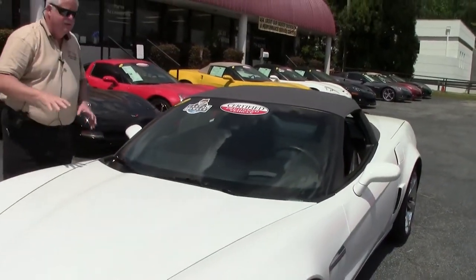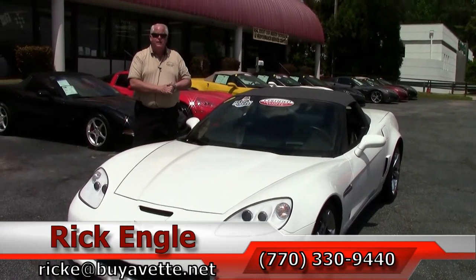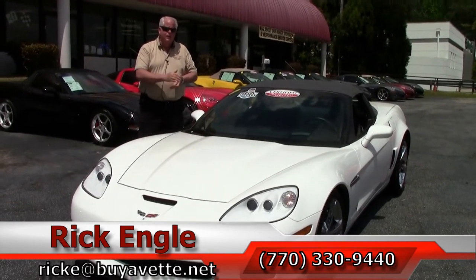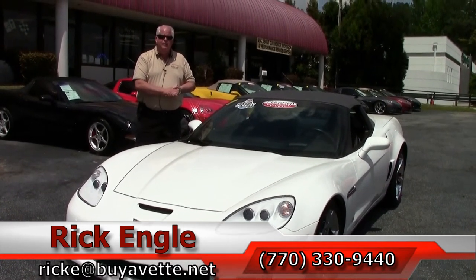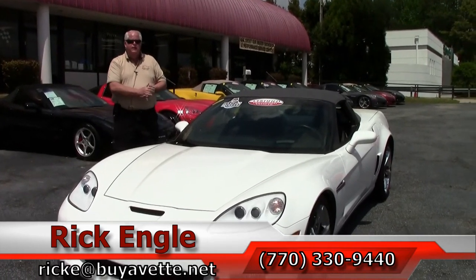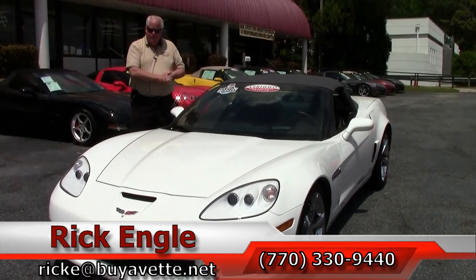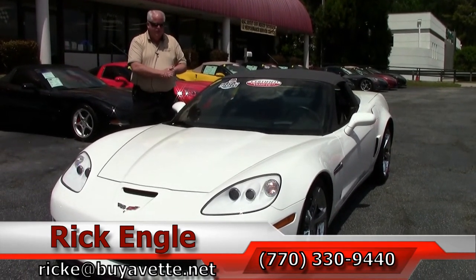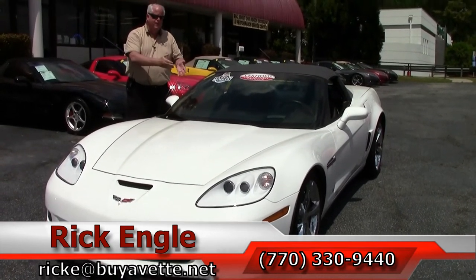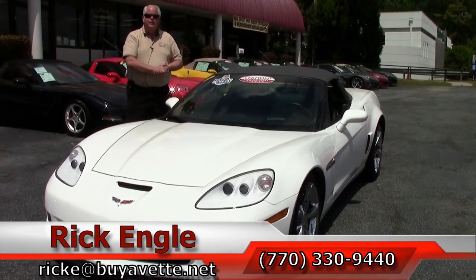If you'd like to come and test drive this car or any of our cars in inventory, feel free to give me a call at 770-330-9440, or you can email me at rick at buyavet.net. Thank you so much for letting me take a few minutes to present this 2011 Arctic White with the black and red interior, Grand Sport 3LT. I've got the keys, folks — come and test drive this car. I'd like to sell it to you and get it home. Enjoy the ride. Thank you very much.